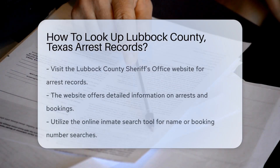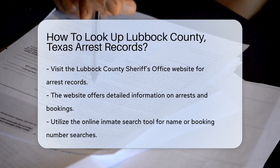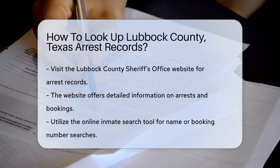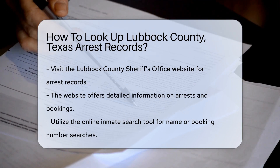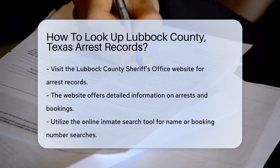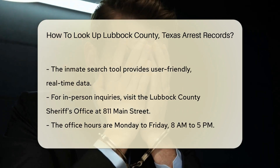To look up arrest records in Lubbock County, you can start by visiting the Lubbock County Sheriff's Office website. They provide a wealth of information regarding arrests and bookings. You can also access the online inmate search tool available on their site. This tool allows you to search by name or booking number, and it's user-friendly and provides real-time data.